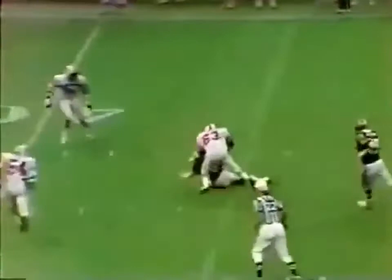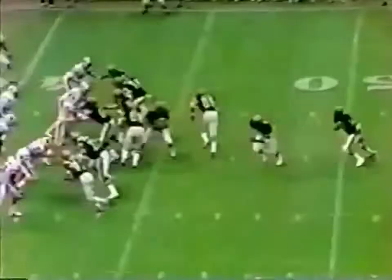Here's Manning — big rush — 50, 45, and Leroy Selman from behind lays him out at the 43-yard line. Archie will get up slowly wondering did somebody get the number of that truck. Leading 26 to nothing.